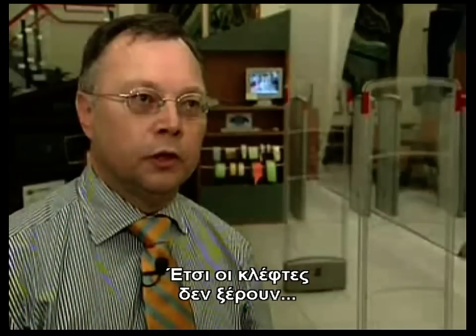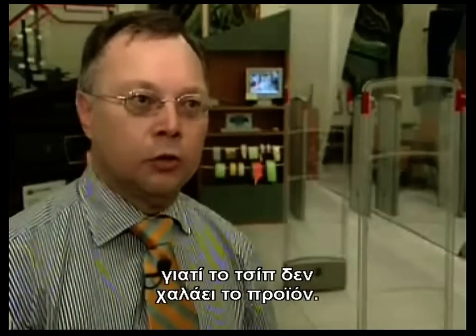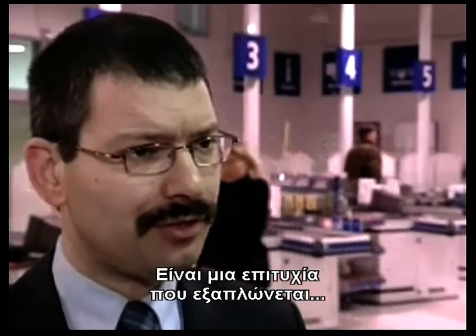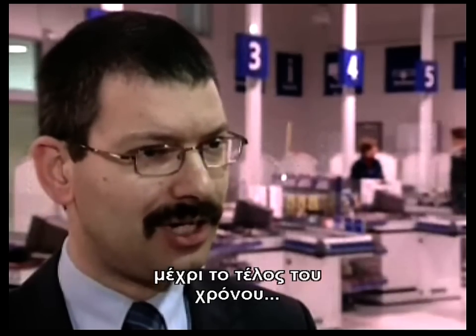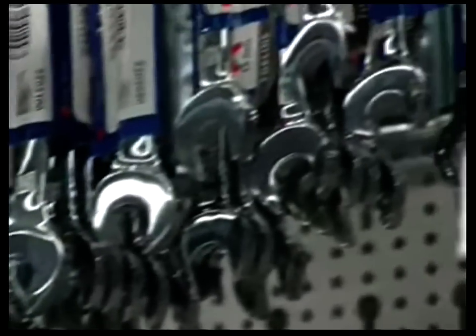The chip is incorporated into the product during the production process, and at checkout it is automatically deactivated — saving time. The big advantage for the retailer is that it no longer needs to be applied or removed. The big advantage for the consumer is that it doesn't interfere with the shopping experience — no large plastic security tags on garments, everything neatly integrated. Hardware chain Gamma has already partly introduced the system and is now rapidly approaching all other suppliers, hoping to have all of them on board by the end of the year, with all theft-sensitive products invisibly secured.